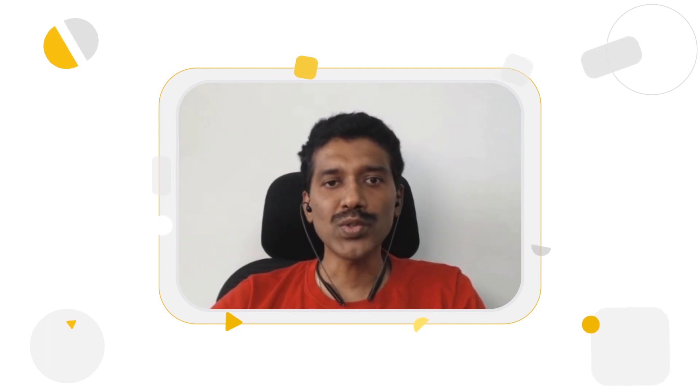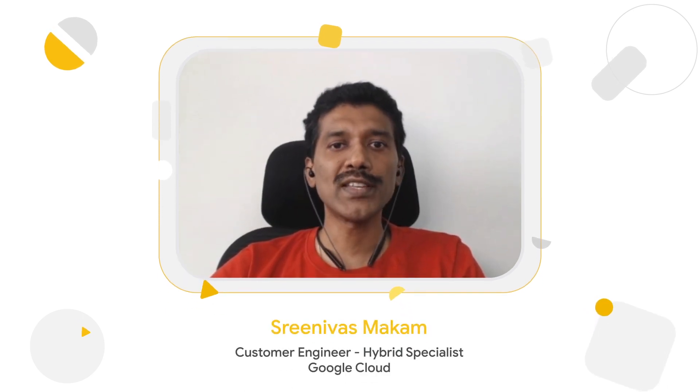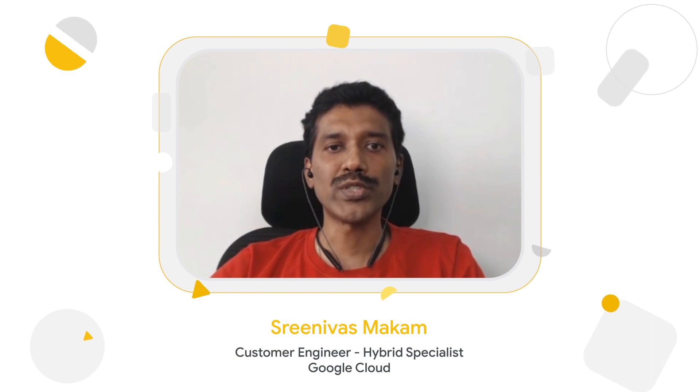Hello, everyone. Anthos is Google's application modernization platform for hybrid and multi-cloud. In this talk, we will talk about how Anthos is solving some of the common industry problems. My name is Srinivas Markham. I'm an application modernization specialist within the Google Cloud team.